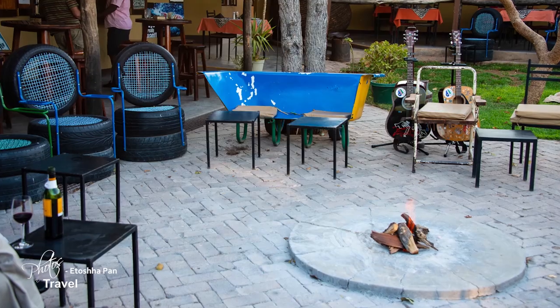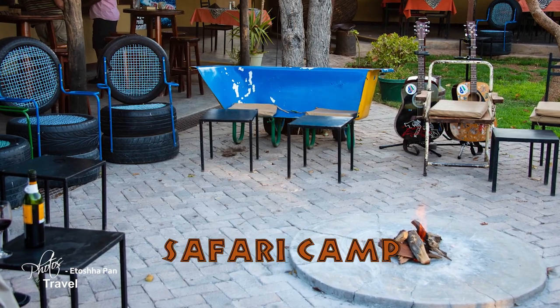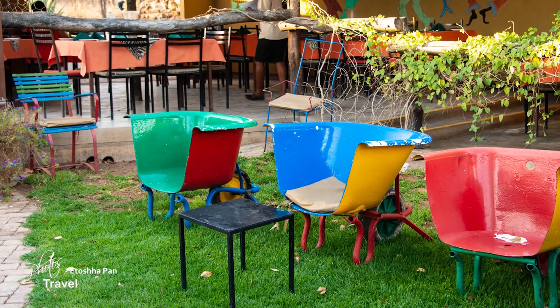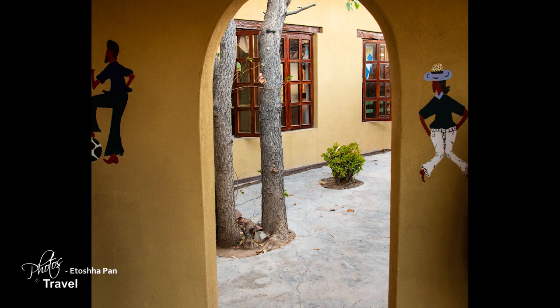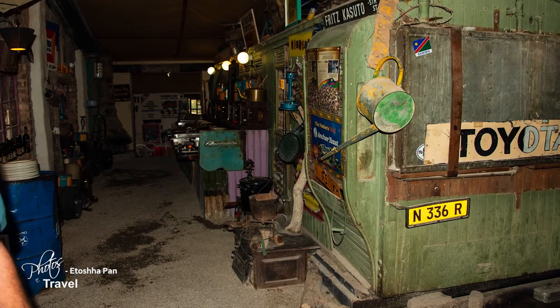A great place to stop for dinner or a drink in this area is the Etosha Safari Camp. Although sitting in one of its famous bathtub chairs is unique, I don't think it's too comfortable. The resort is well worth the visit, if for no other reason than to view all the paraphernalia and interesting décor on the walls.